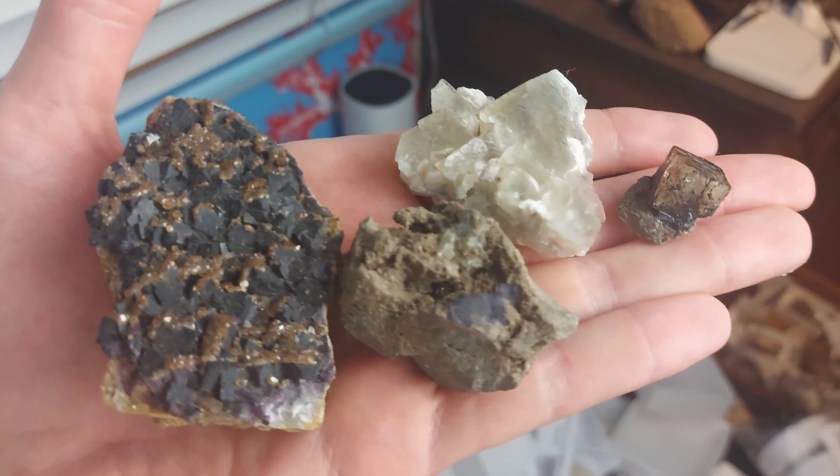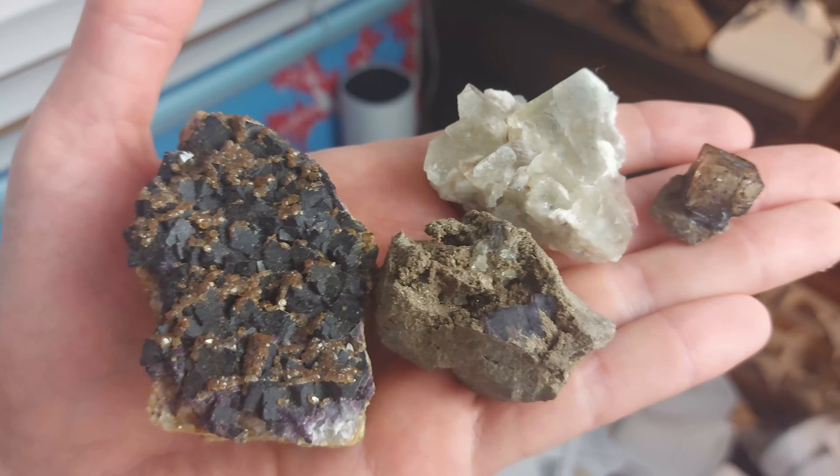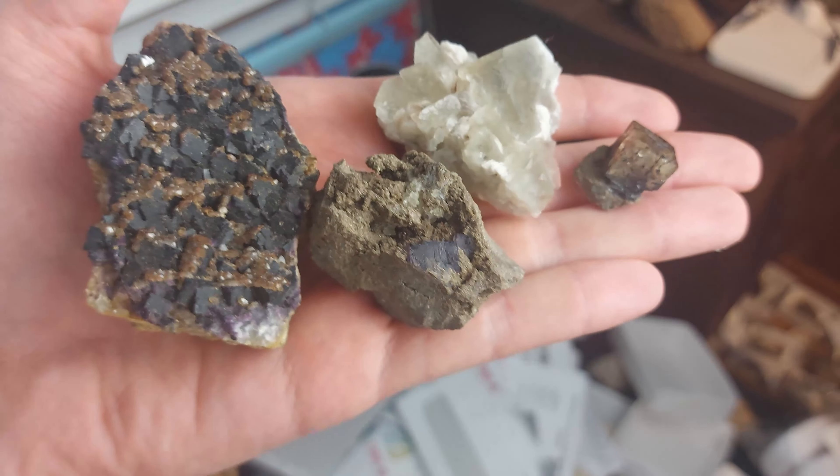For today's video, I thought I'd show off some of my Canadian, or more specifically, they're all Ontario, fluorite specimens.